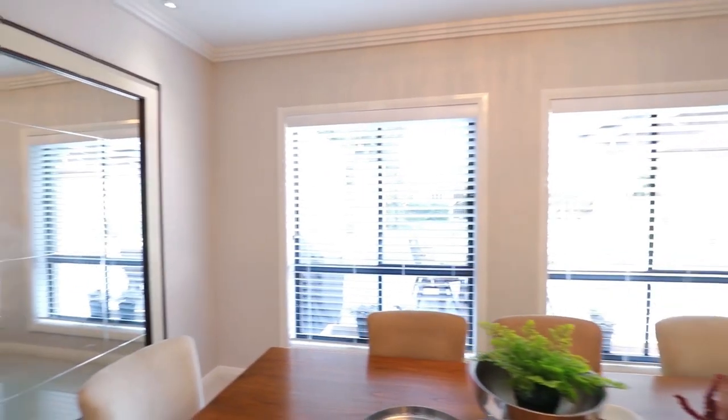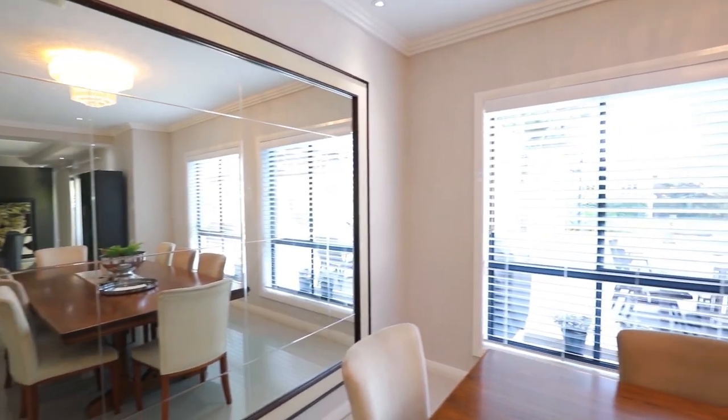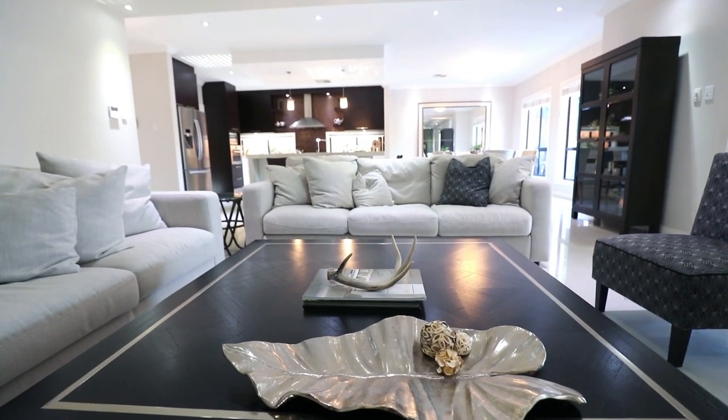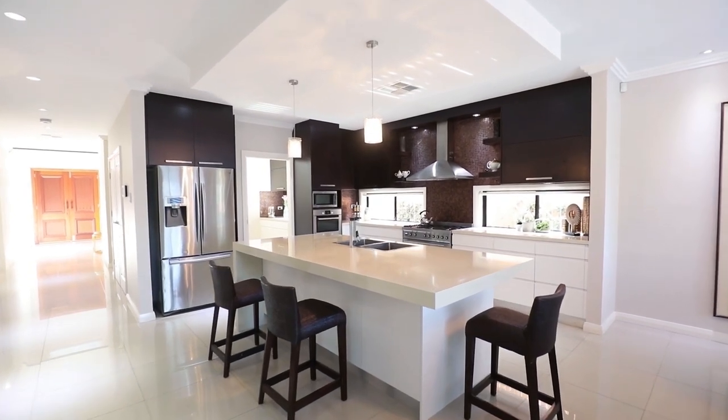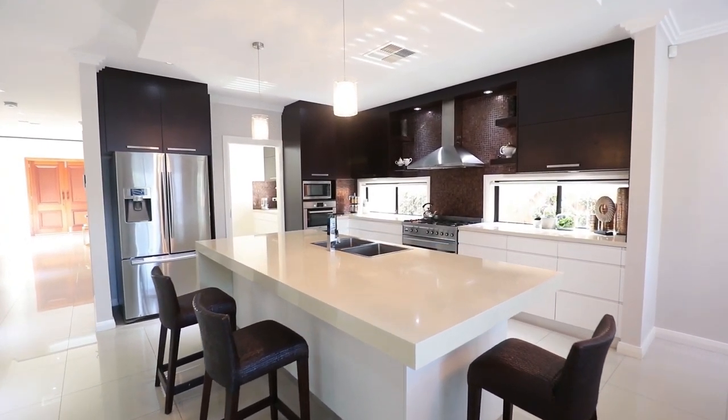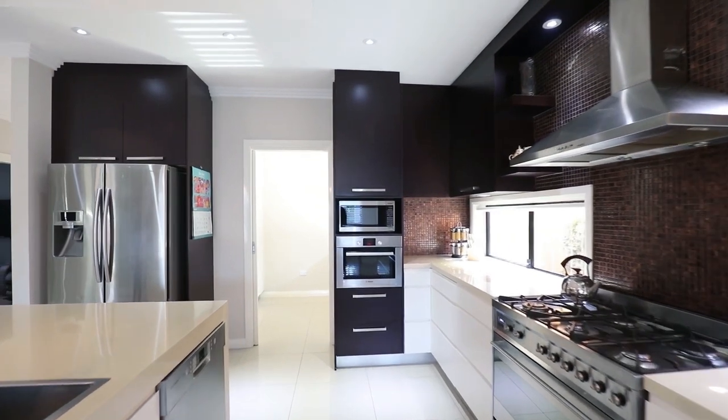Capturing an abundance of natural light, boasting ample living space with high ceilings and quality inclusions throughout. Offering a flawless designer kitchen with a huge island as well as Smeg stainless steel appliances, two ovens and a butler's pantry.